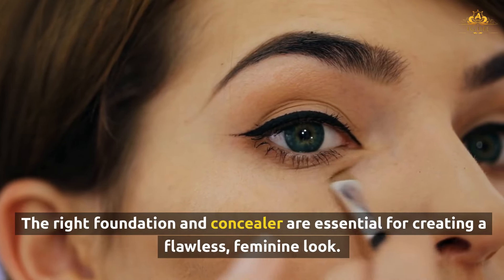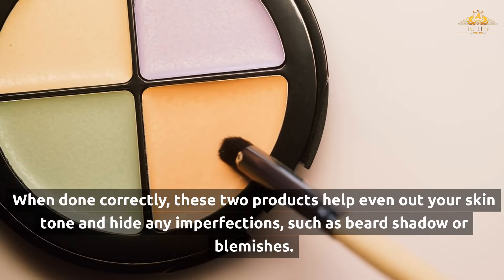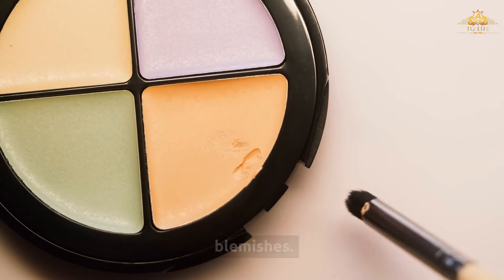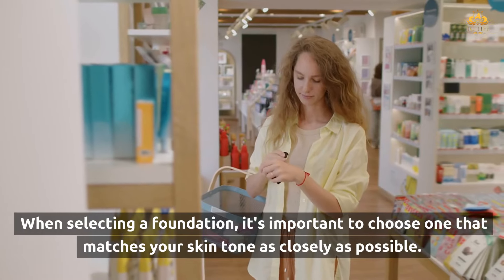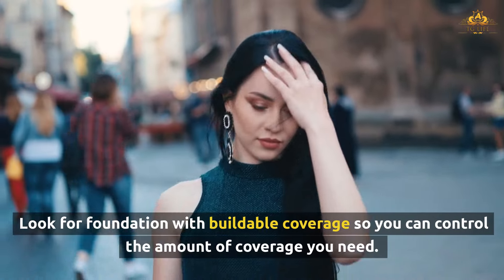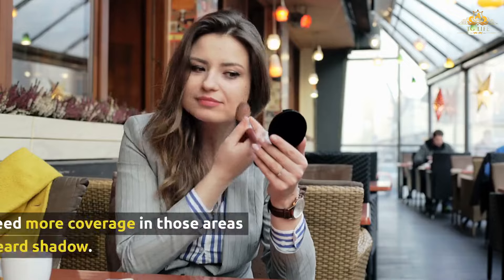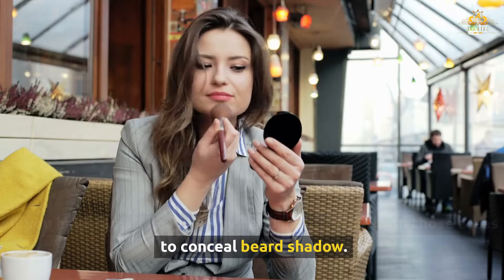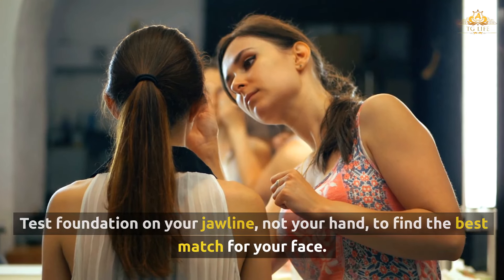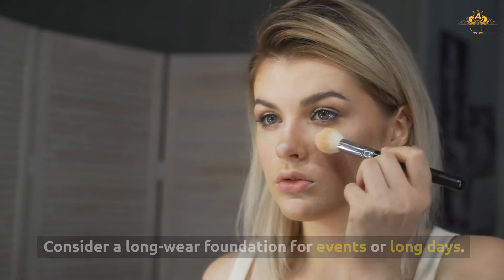The right foundation and concealer are essential for creating a flawless, feminine look. These two products help even out your skin tone and hide any imperfections, such as beard shadow or blemishes. When selecting a foundation, choose one that matches your skin tone as closely as possible, with buildable coverage so you can control how much you need. If you have facial hair, you may need more coverage to conceal beard shadow. Test foundation on your jawline to find the best match, and consider a long-wear foundation for events or long days.